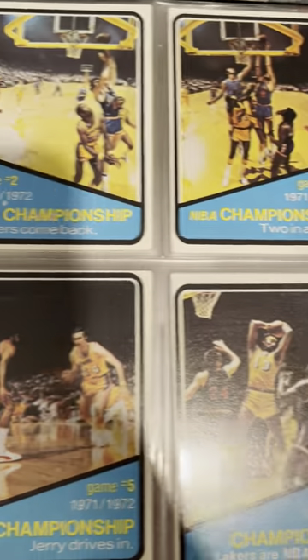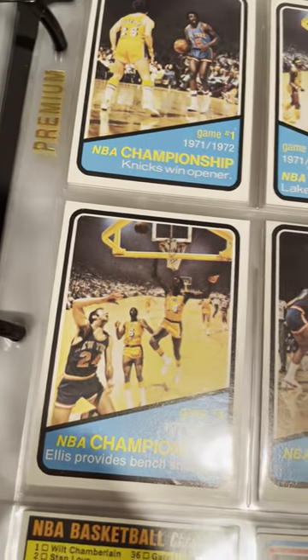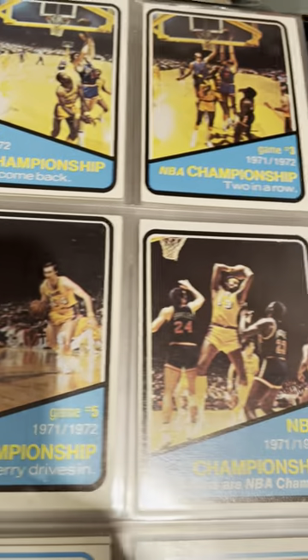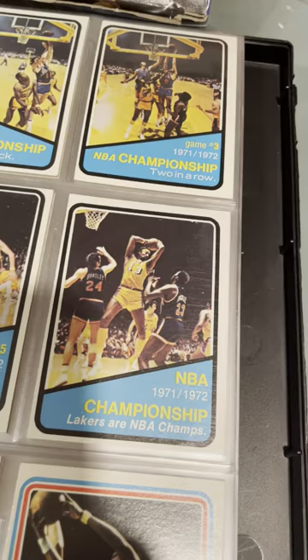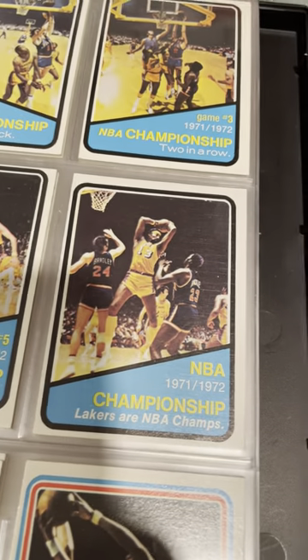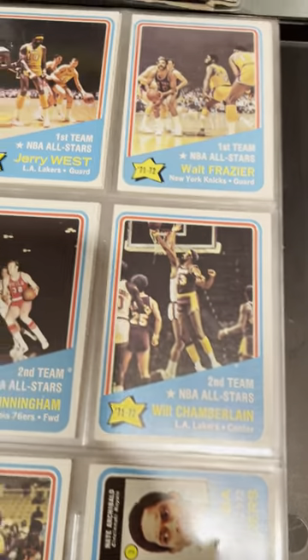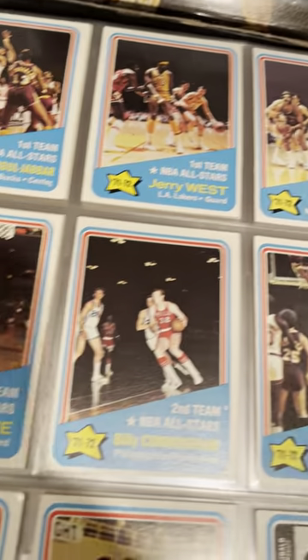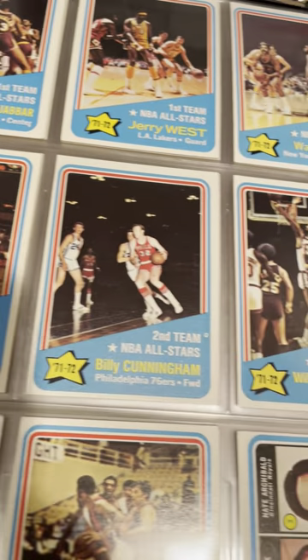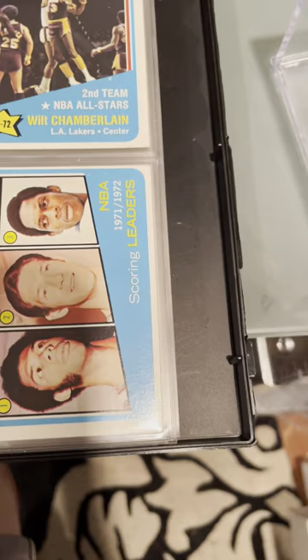Here's the championship cards. You've got the Knicks versus the Lakers, and this is the year that the Lakers and, more importantly, Wilt Chamberlain finally got his ring. I think he's coming down with a massive rebound. Here's some more All-Stars — Kareem, Jerry, Frazier, Bob Love, Wilt. And the stat cards are pretty stacked too.